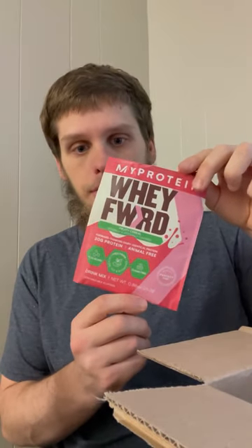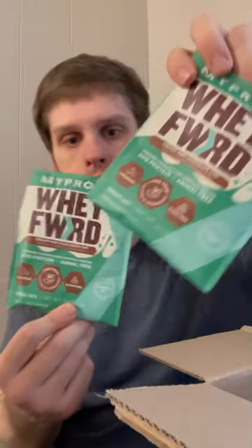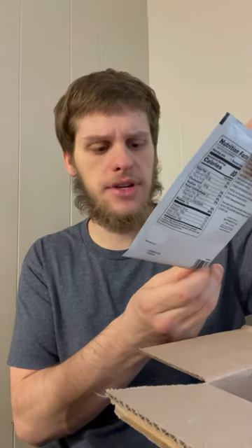These are here to show you what I got — the main protein and a bunch of sample packs, just in case I want to try something new so I know what it tastes like first. Then we got Fruit Cereal Whey Forward, and two of these Creamy Mint Chocolate Chip — this better taste like mint chocolate chip ice cream too. Then we got Clear Whey Isolate, never even heard of this — it's Sizzling Watermelon.